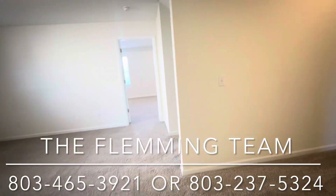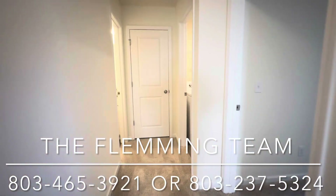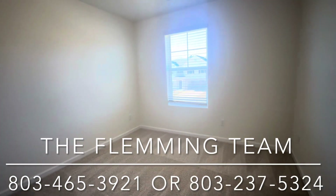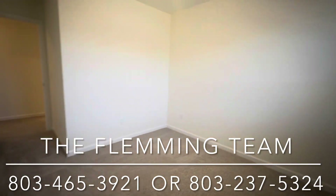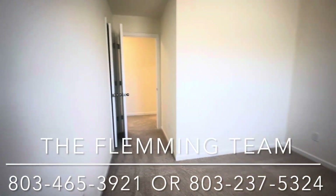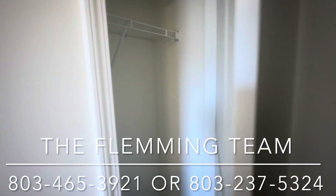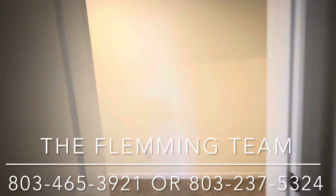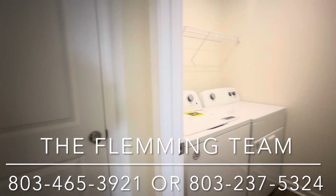Thank you. Let's look at that last secondary bedroom. In this one, you have the closet behind the door. Then you have the laundry and the bathroom at the end of the hallway.